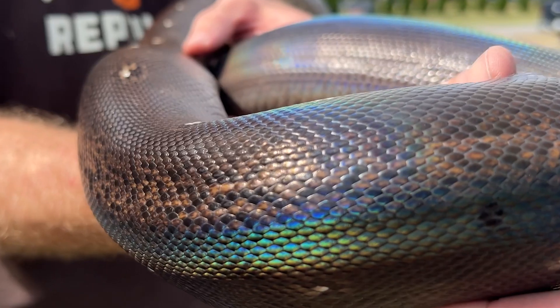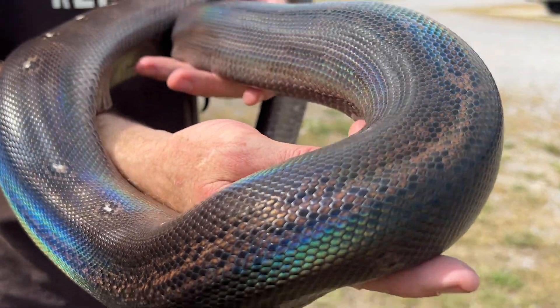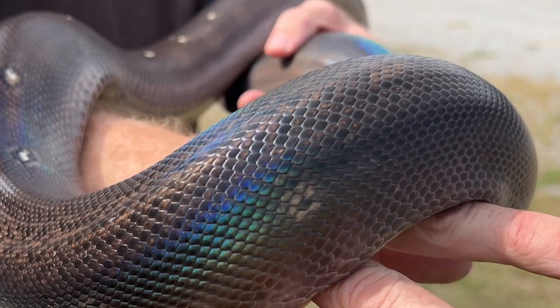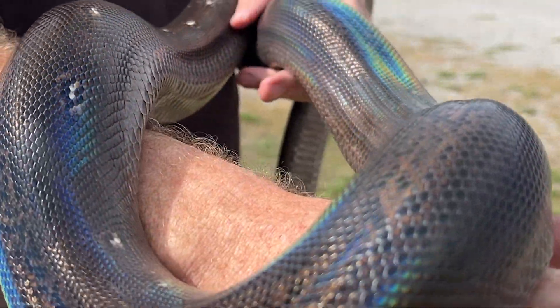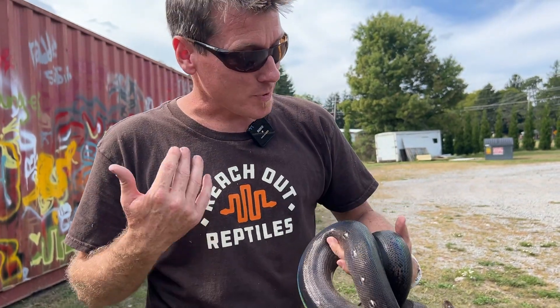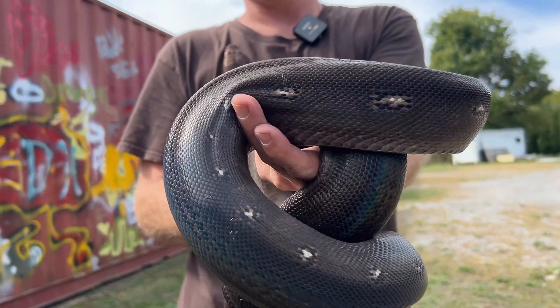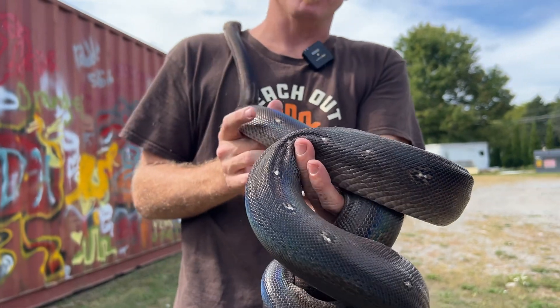Take a look at this — those aren't just scales, that is nature showing off. Look at those colors as they magically dance across the surface of the snake. But this isn't magic, guys, this is science. Specifically we're talking about structural coloration in reticulated pythons. So let's break it down.